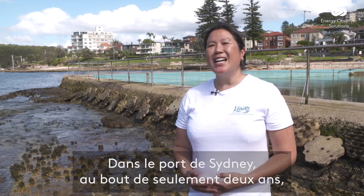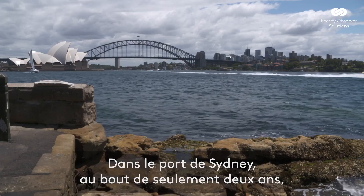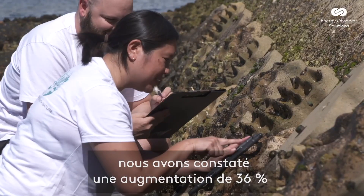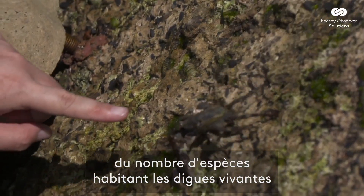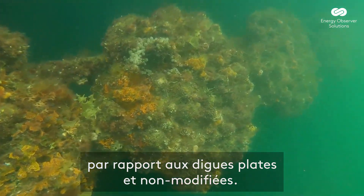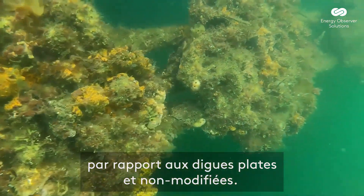In Sydney Harbour after only two years we've seen a 36% increase in the number of species inhabiting Living Seawalls habitat panels when compared to plain unmodified flat seawalls.